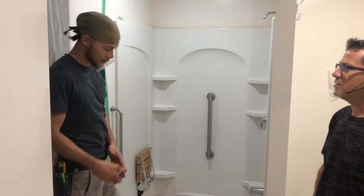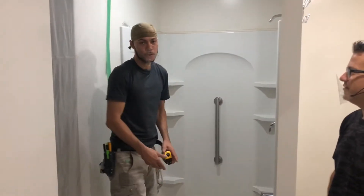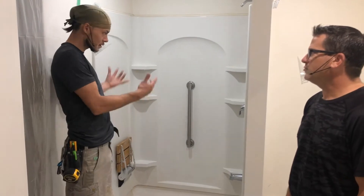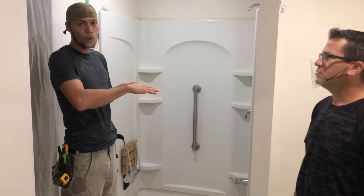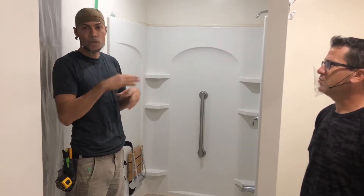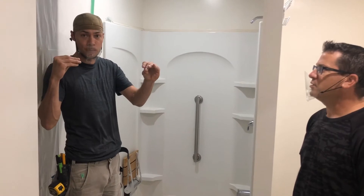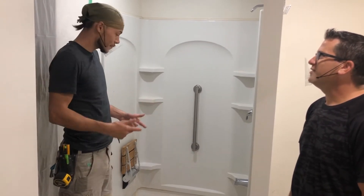Well, first off, this is obviously not accessible — there's a four-inch lip, which makes it very difficult for the family member to get in and out of this shower. What we're going to do is remove this and put in a barrier-free shower pan. It's a wet form that sits on the joist and makes it completely barrier-free and curbless. The only threshold will be a collapsible water retainer, which will allow the daughter to get in and out of the shower very easily.